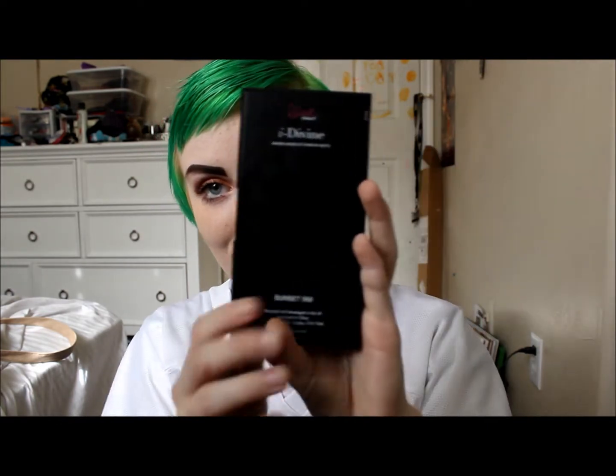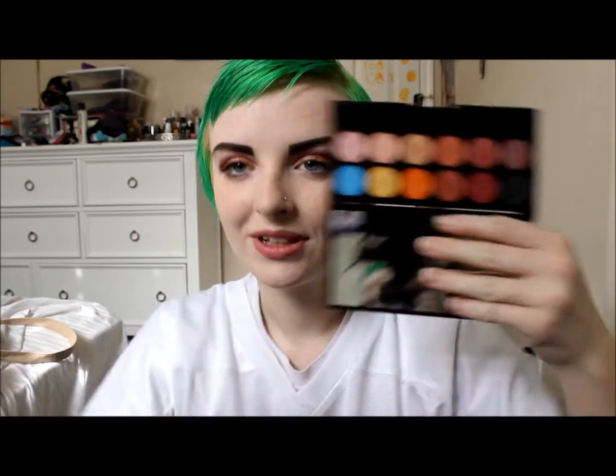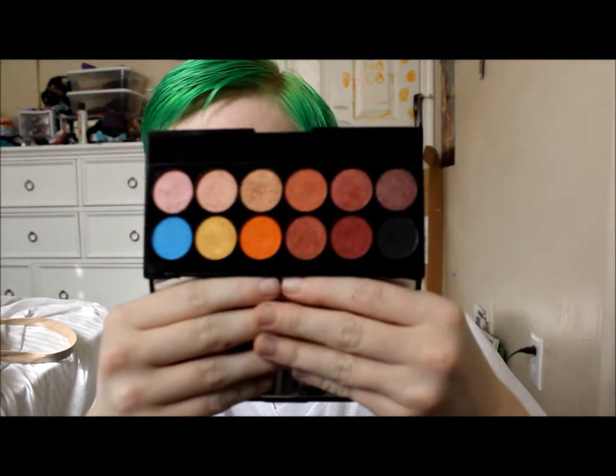I'm going to start off with what's on my eyeballs today. I'm using the Sleek Makeup Eye Divine Mineral Based Eyeshadow Palette in Sunset, number 5568. This is what it looks like, and here are the colors. These are really pretty and obviously by the name they resemble a sunset. I originally got this palette because someone told me it was an awesome dupe for the Lime Crime Grunge Palette, but they were wrong. All of these colors except for the black are shimmery, and even though it's not a dupe, I'm still digging this palette.